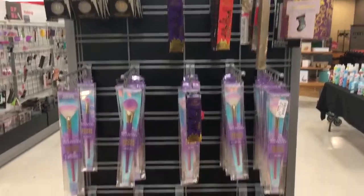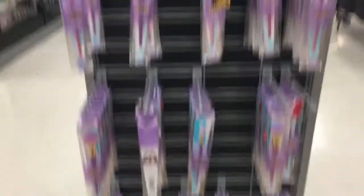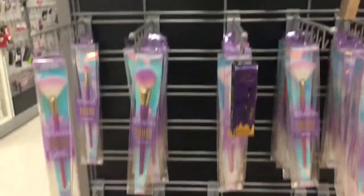They have a whole bunch of Real Techniques brushes that look really pretty but I don't think I need them right now. Okay, so I'm out of TJ Maxx — they literally had nothing, the aisles were bare. I am going to Marshalls to see what they have.